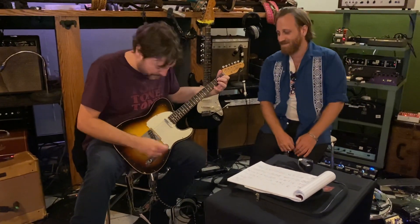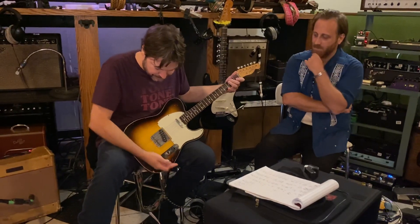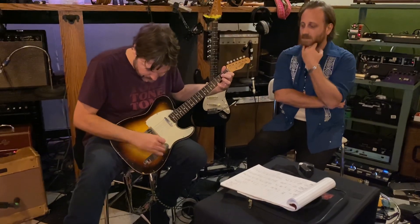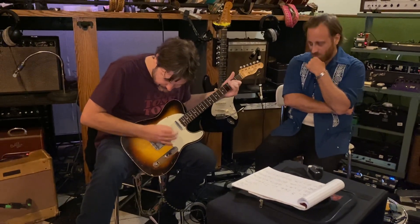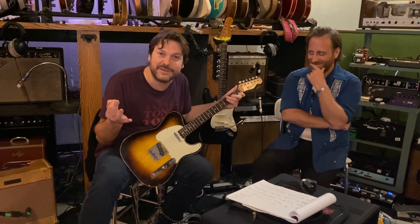Allen is doing our camera work today. Hey Allen, thank you for that. And then you go to the middle, and you've got the tone control functional, right? And this bridge pickup — sounds like records. Perfect.